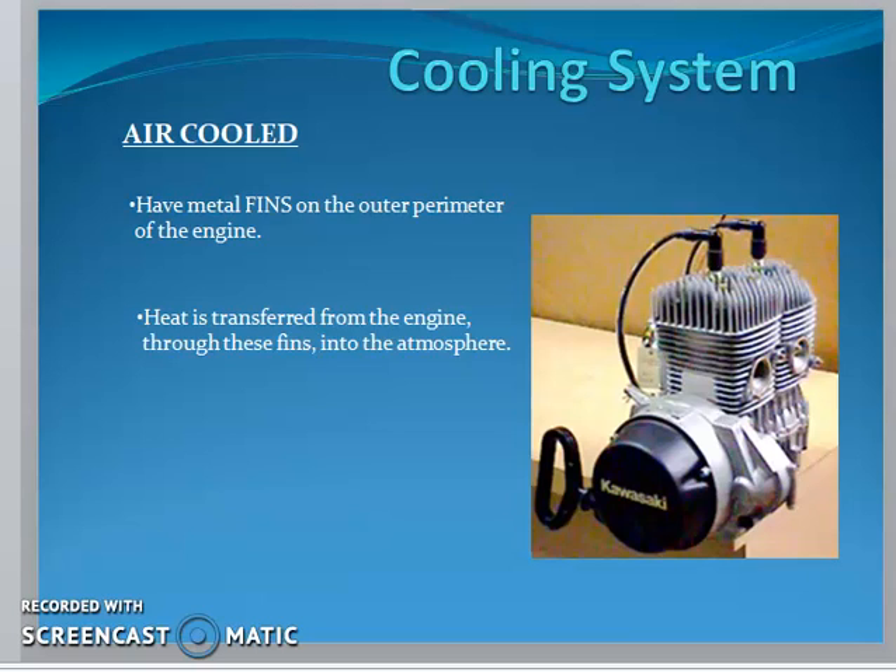Next, let's see the cooling system. In air-cooled engines, generally all two-wheelers employ air-cooled systems. You can see the engine, and around the cylinder you can see fins made of aluminum metal, because aluminum is one of the best thermal conductivity materials.